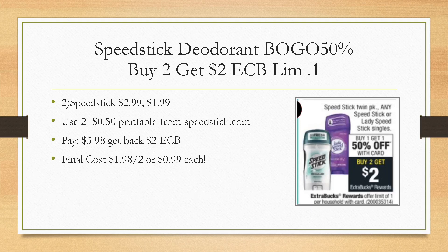Speed Stick deodorant is back — buy one get one half off, limit of one, with a $2 Extra Buck back. At my store they're $2.99. You can print 50-cent coupons from speedstick.com, so you'll pay $3.98 for both, get back the $2 Extra Buck, making your final cost $1.98 for two, or 99 cents each. Keep a lookout for a $1 off deodorant CRT or a $1 off Speed Stick CRT to make this deal even better.